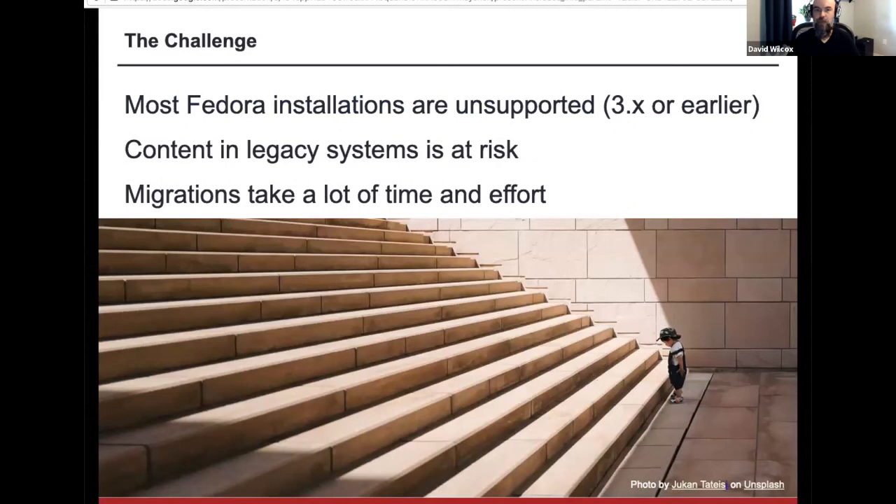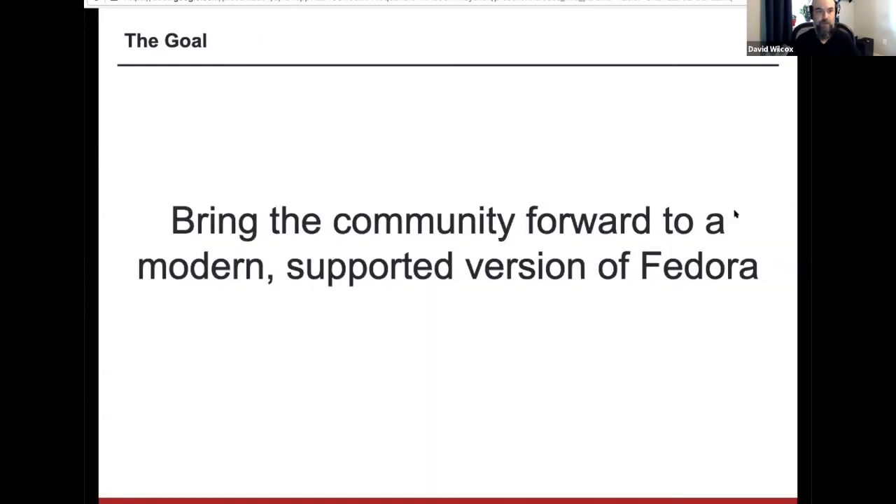Most Fedora installations are running unsupported versions of the software — version 3 or even earlier. Content in these systems is at risk running legacy software: there are no longer security updates or patches, and even the version of Java that Fedora 3 runs on is going to become obsolete at some point. It's really important to be able to get everyone forward to a supported version, but also recognizing that migrations in general take a lot of time and effort, and migrations from Fedora 3 have proven to be particularly challenging. The goal here is really to try to bring everyone forward onto a modern supported version of Fedora.